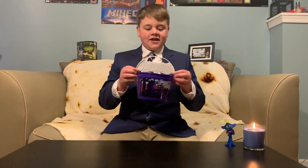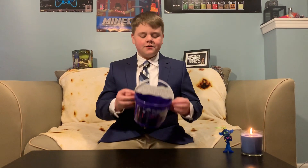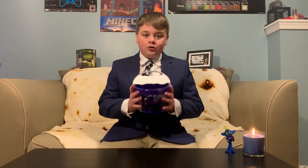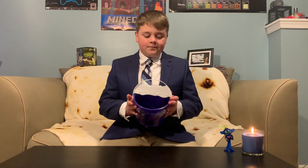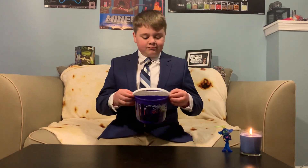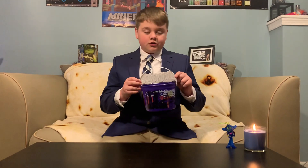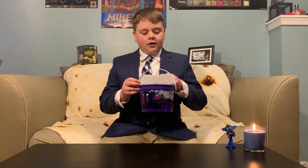Hello and welcome back to another episode of Mitch's McDonald's toy reviews. Today we'll be looking at this classic Scooby-Doo — not sponsored — bucket from McDonald's. This bucket is special because it was only distributed at Halloween in 2012.